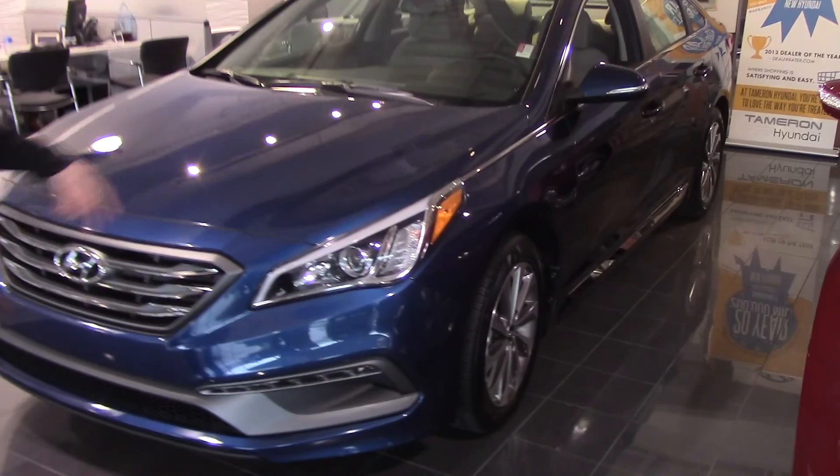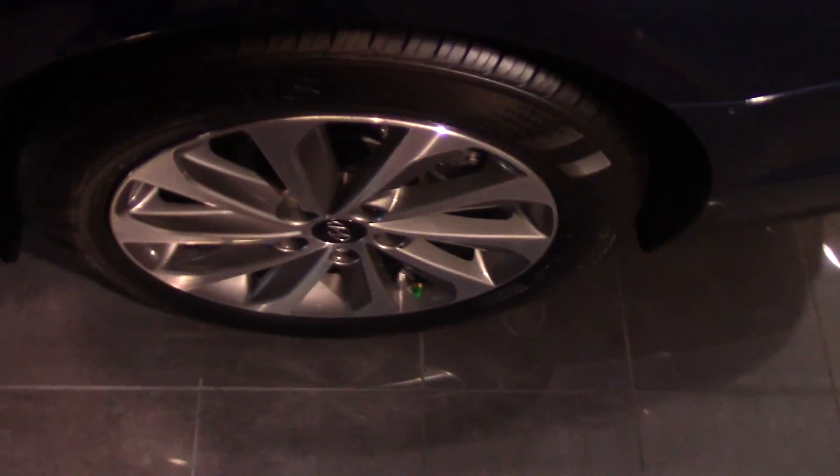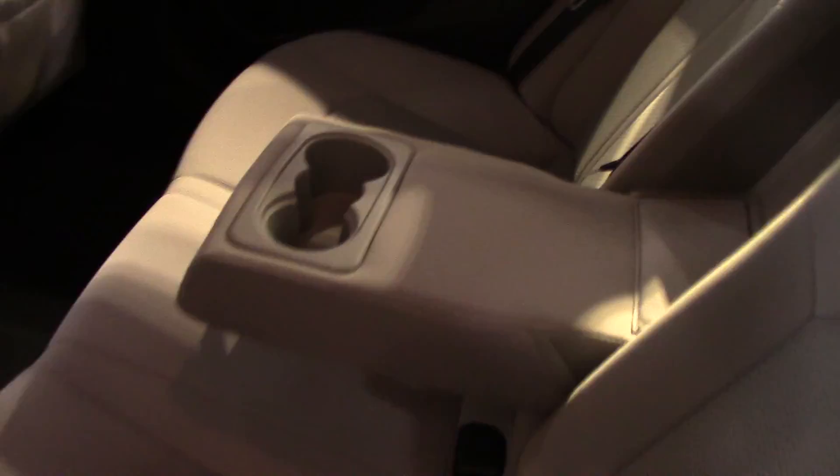As you can see, it's a beautiful blue with wrap-around headlights and tail lights. You also have your turn signal indicators on the sides and your sporty alloy wheels. Moving to the back, there's room for three passengers or a center armrest with cup holders.